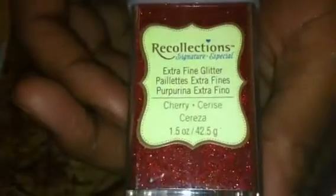I also picked up the extra fine glitter in cherry because I am out of it and needed some. I also picked up this one in frost — it's a really pretty blue shimmery color — and this one in peacock, which is another pretty blue color. I had the cherry before but ran out and needed more.